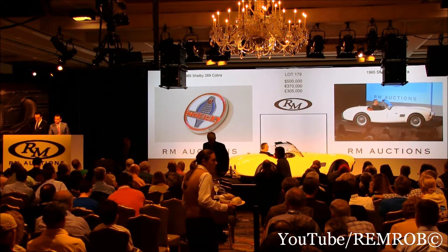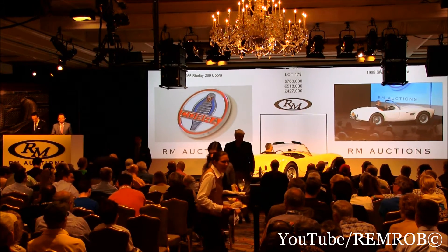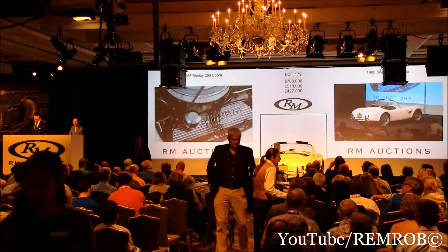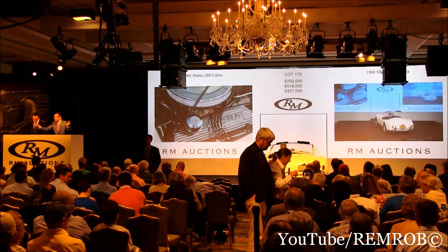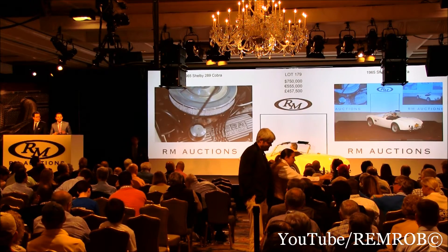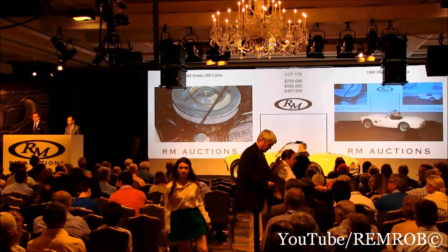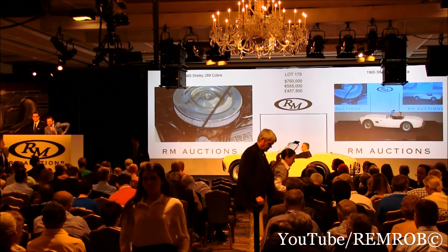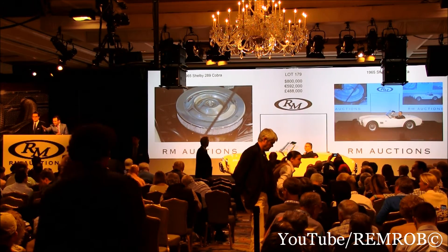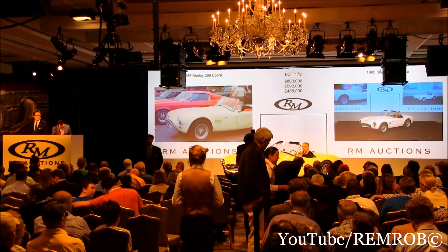Now $700,000 on my left. $700,000 taken. I have $800,000 — absolutely $750,000 now. On the Cobra here at $750,000. I have $800,000 now — do you give me $800,000, either of you? $800,000 on my left. At $800,000. You're out in front of me, and you're out on my right.